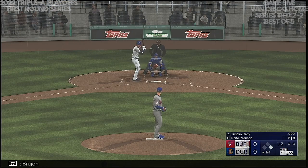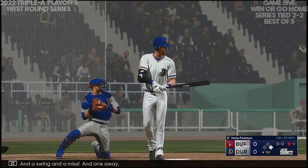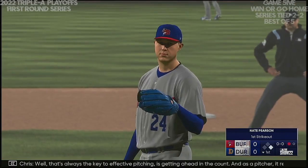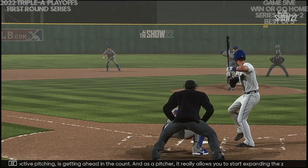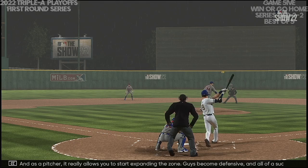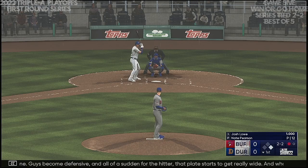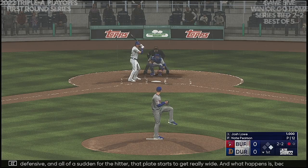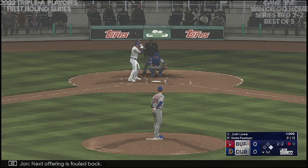Brujan gets his lead at first, nobody out. The swing and one away. That's always the key to effective pitching — getting ahead in the count. As a pitcher it really allows you to start expanding the zone; guys become defensive, and all of a sudden for the hitter, that plate starts to get really wide. Because of the pressure, you end up committing to a pitch before you recognize what it is — and that's what leads to the strikeout. Josh Lowe's next offering is fouled back.